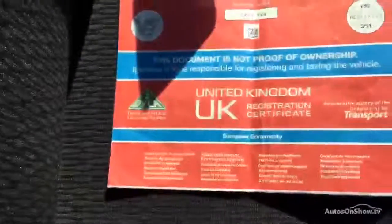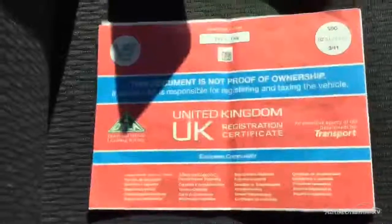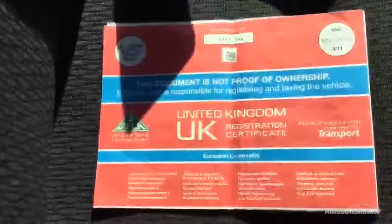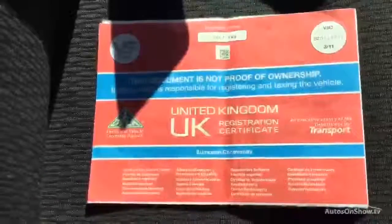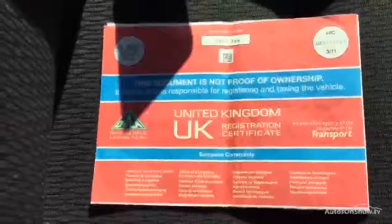It's a one owner car. It is supposed to have a stamp history. We have tried for over a week to get in touch with Land Rover, they won't get back to us. So at the moment it has no history. And the MOT is due September.